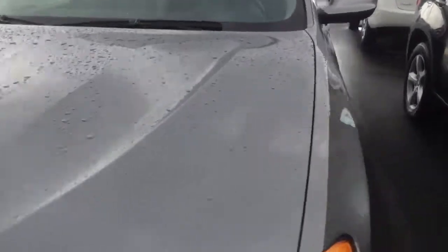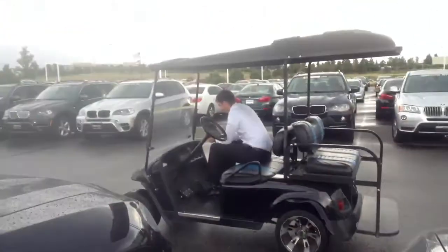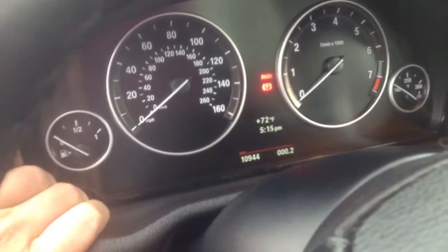Let me go ahead and go to the interior really quick and just verify the miles for you. And if you're hearing a weird sound, it's just this guy sitting right here — sorry about that. That's Travis, he's one of our special employees. 10,944 miles.